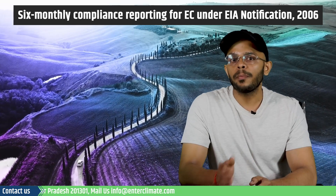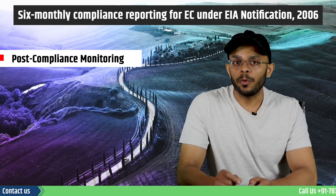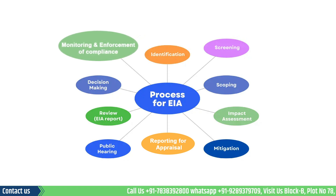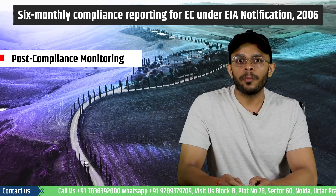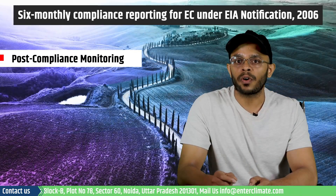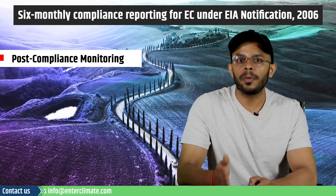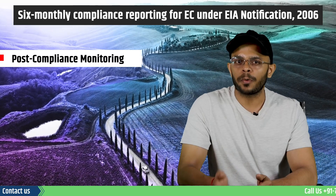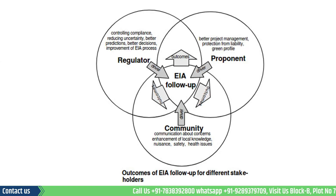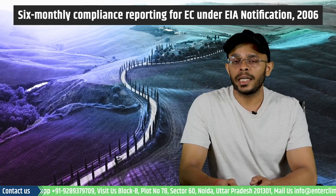Let's now talk about another important aspect of the compliance, which is compliance monitoring. The monitoring cell of the MOEF is responsible for the supervision and coordination of all the functions assigned to the Regional Offices. The MOEF resolution of January 2014 regarding the mandate of ROs for environmental management and pollution control functions includes implementing conditions and safeguards laid down when the environmental clearance was given, analyzing the six monthly progress reports, and maintaining liaison with the state government and other stakeholders.